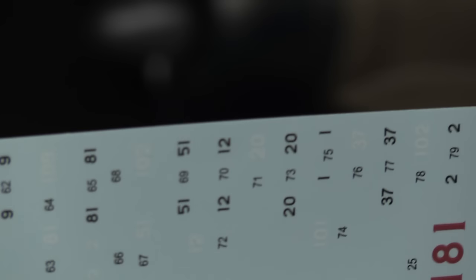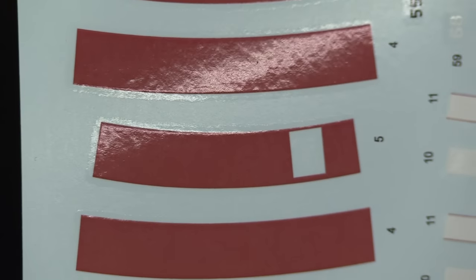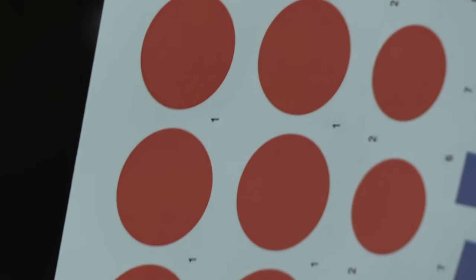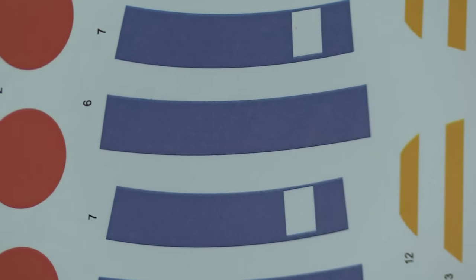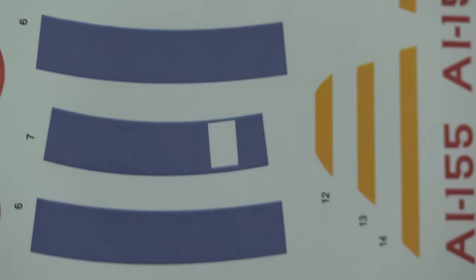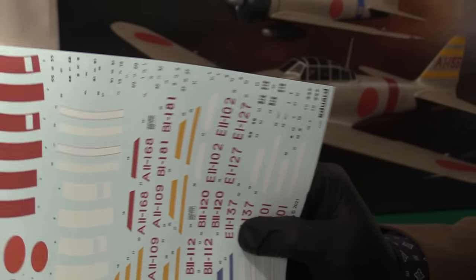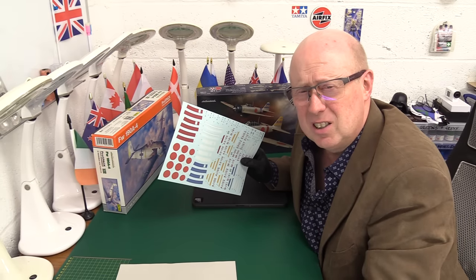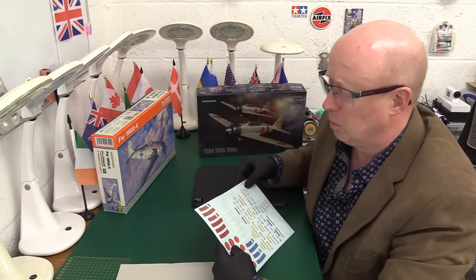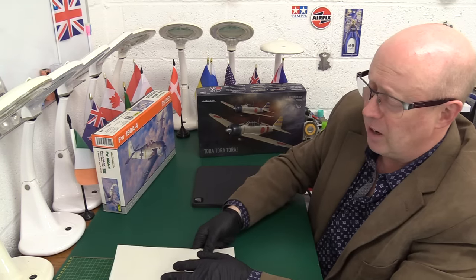The red bars — not very red, no depth to it, very grainy. The meatballs, the rising suns — very wishy-washy, very badly printed. The blue is probably even worse. I've seen people who have other Eduard kits where the printing is even worse than this — and this is relatively good by comparison. So it's the worst of all worlds: they've gone to a very strange concept that requires a higher level of skill to actually make work, they didn't tell anybody, and the print quality is dire.